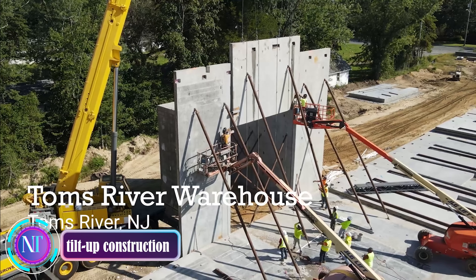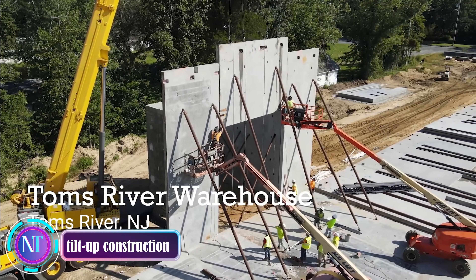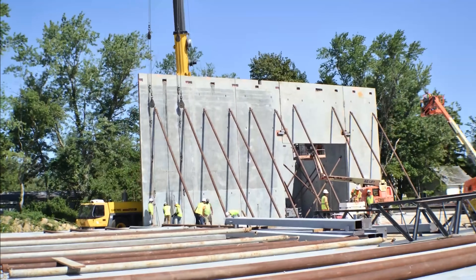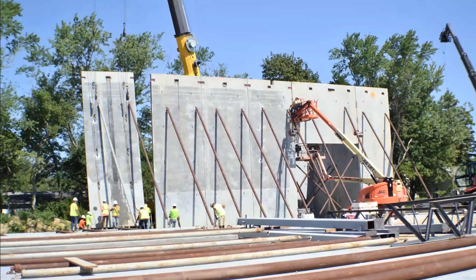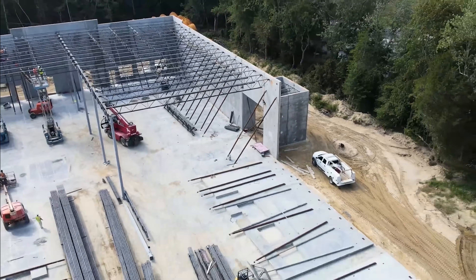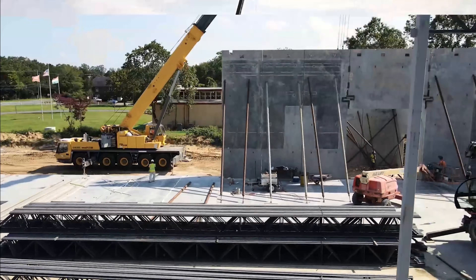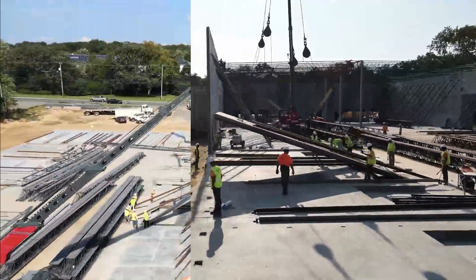In the heart of Toms River, New Jersey, tilt-up construction is stealing the spotlight, showcasing its versatility and efficiency and transforming an empty plot into a cutting-edge structure. Witness the fascinating process of concrete panels carefully molded and strengthened, lifted by mighty cranes to create the upright walls of this modern marvel. The weight of these panels stands as a symbol of the robust strength inherent in tilt-up construction — an engineering feat that's nothing short of impressive.